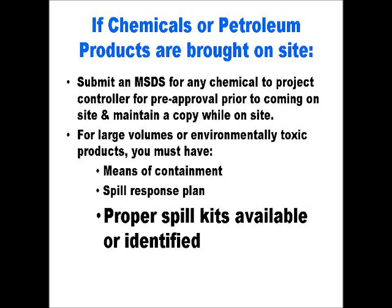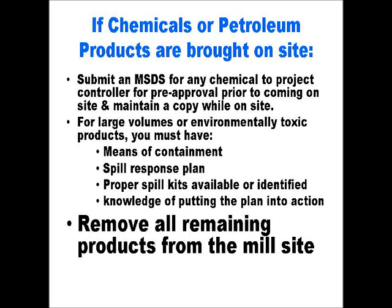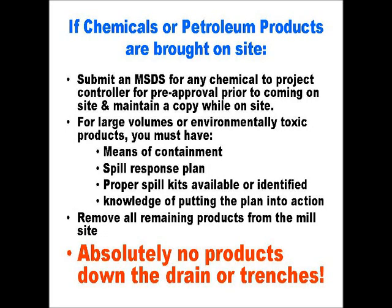We have replacement material for all spill kits on our site. Finally, all workers on your team should have the knowledge and understand the plan on how to address the spill. Once the job is complete, you should remove all remaining products from the site without delay. We will not store any product on site for you. It is imperative that absolutely no product of any kind be put down any drain or any floor trench — this includes any petroleum product. Our water treatment system is not designed to treat petroleum chemicals. All products and contaminated materials must be disposed of in an appropriate manner and according to our waste management procedures. We will review those procedures later in the presentation.